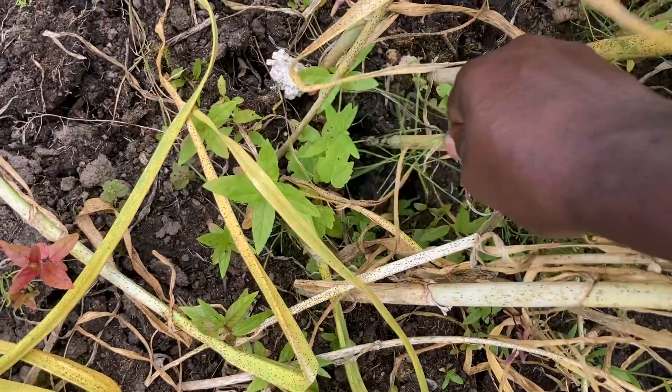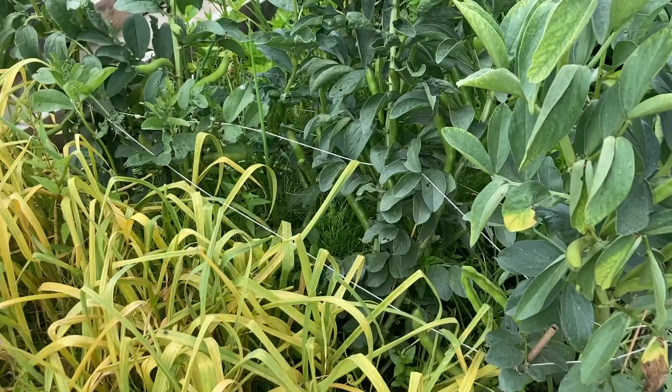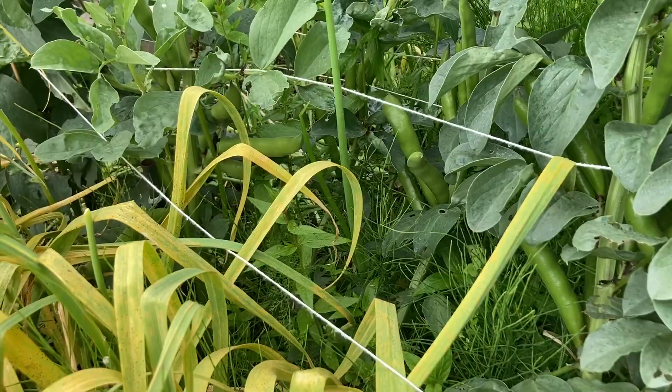Next to it we have our broad beans. They're really getting big now, so we should be harvesting those in the next couple of weeks. They look good.